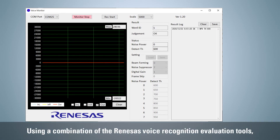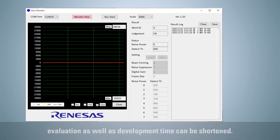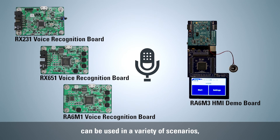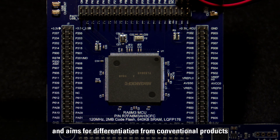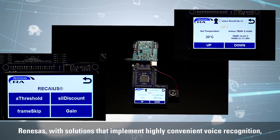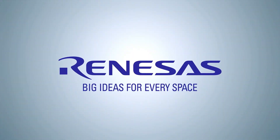Using a combination of the Renesas voice recognition evaluation tools, evaluation as well as development time can be shortened. As you can see, the HMI solution with applied voice recognition can be used in a variety of scenarios and aims for differentiation from conventional products as well as high functionality. Renesas, with solutions that implement highly convenient voice recognition, contributes to the creation of new value. Thank you.